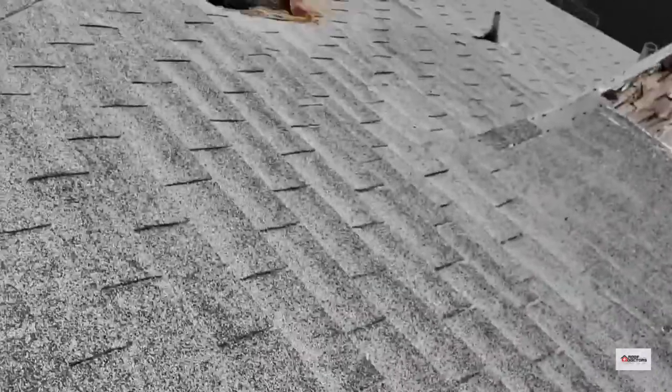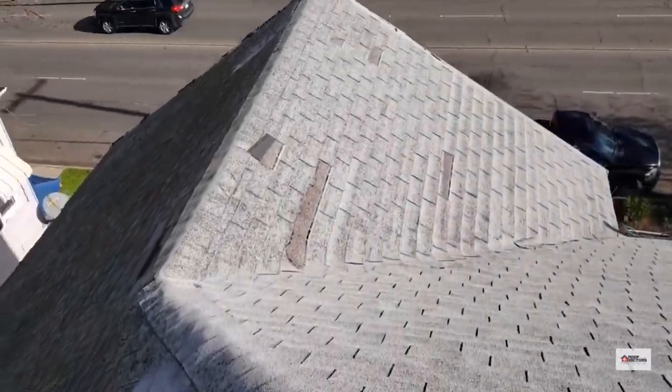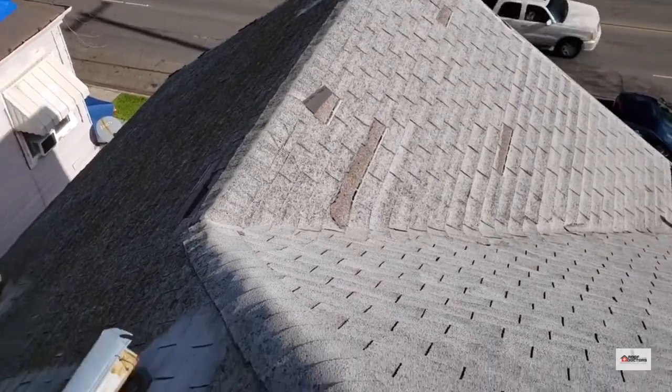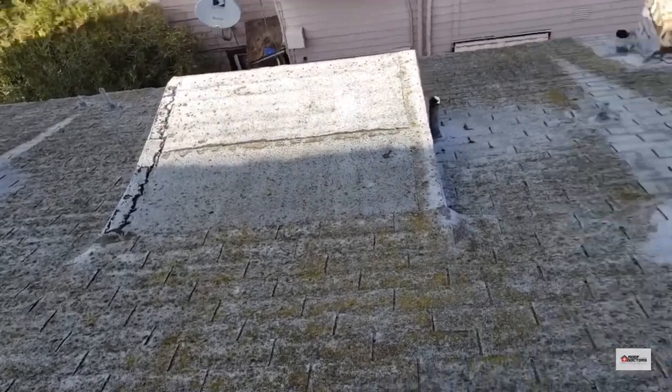There are a lot of nails poking through the material here. This roof is just beyond its life — I would recommend replacing it. Even though they have no reported leaks, the material is in such bad shape that we could not certify it.